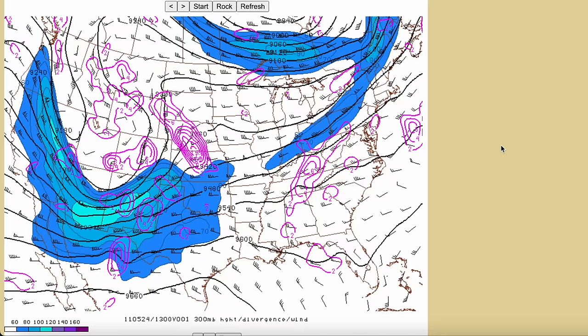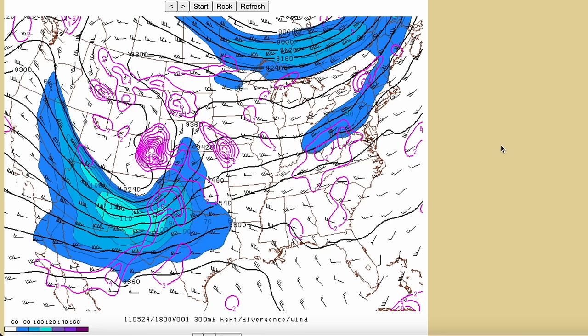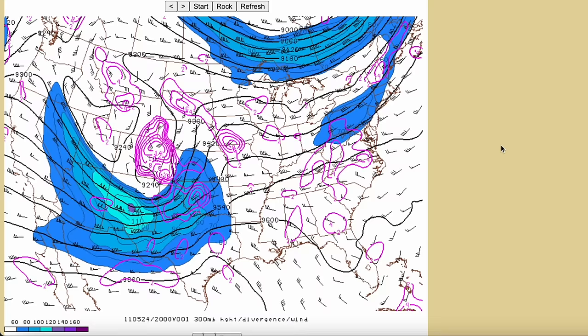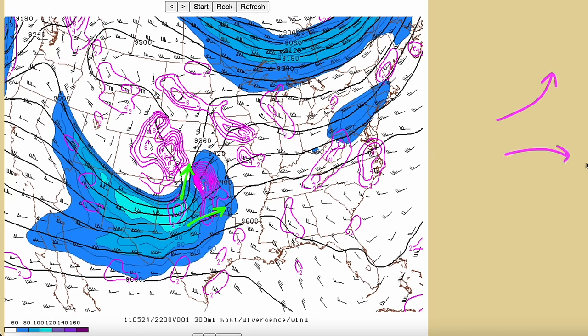Going up to 300 millibars, we see an even more classic look — strongly defluent flow in the exit region of the trough. As the trough takes on an increasingly negative tilt with time, you can really see those wind vectors spread apart over Kansas and Oklahoma. Defluence is the spreading apart of those wind vectors in the upper atmosphere, which creates a void. To fill that void, air from the low levels is brought upward, and that's how we get synoptic scale rising motion that primes the environment for storm formation — and this is an absolutely textbook example of that.